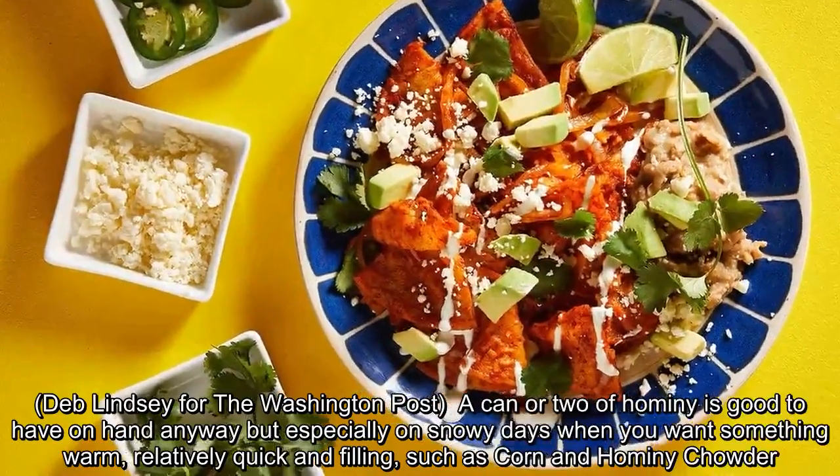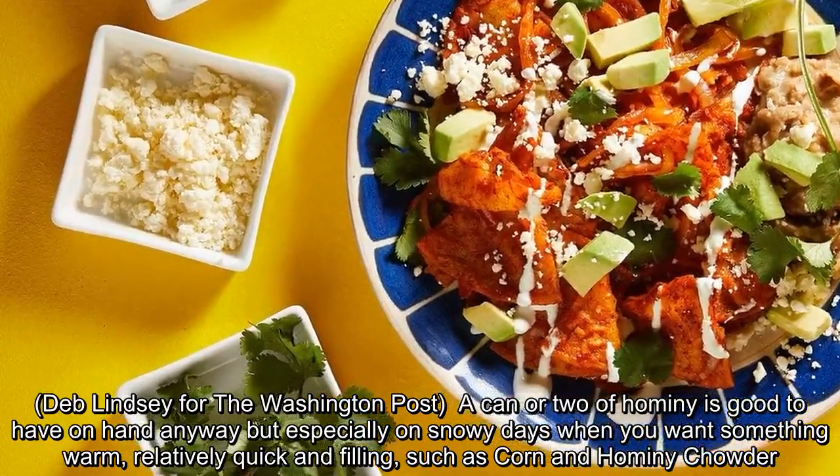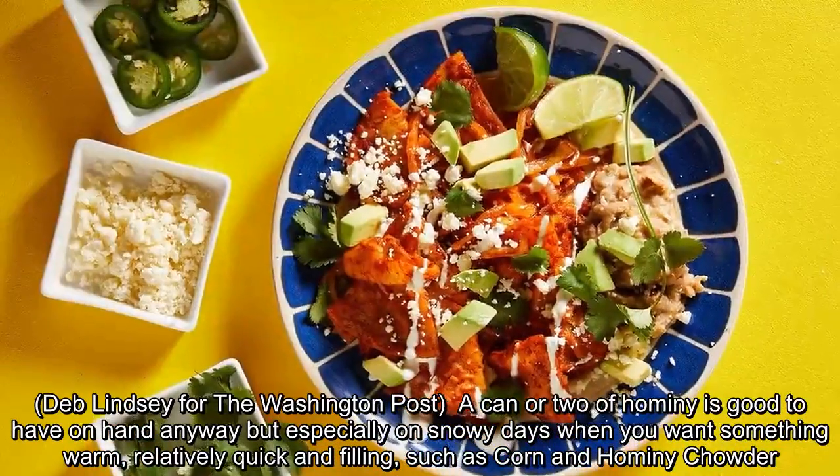A can or two of hominy is good to have on hand anyway, but especially on snowy days when you want something warm, relatively quick, and filling — such as corn and hominy chowder.